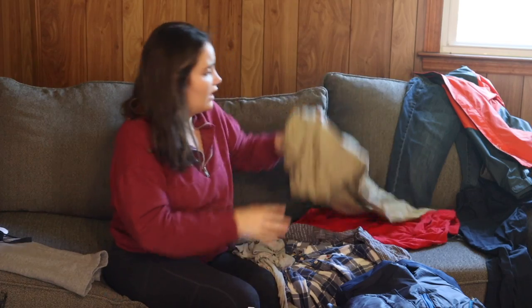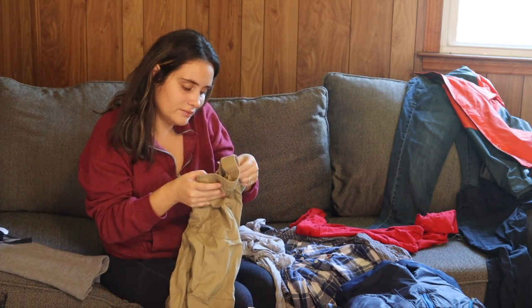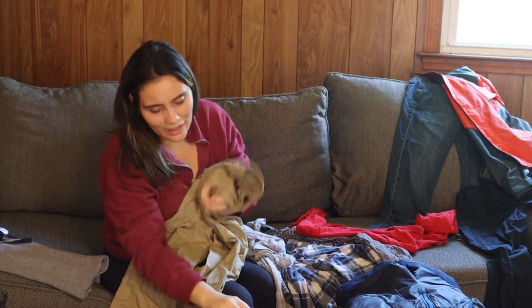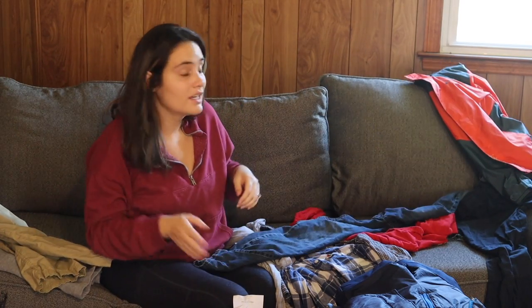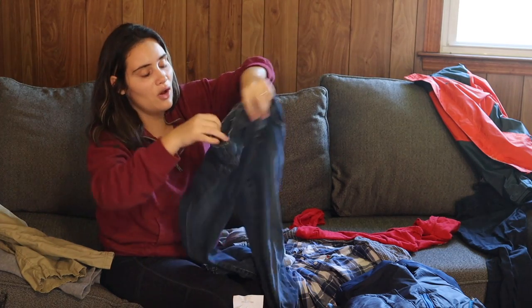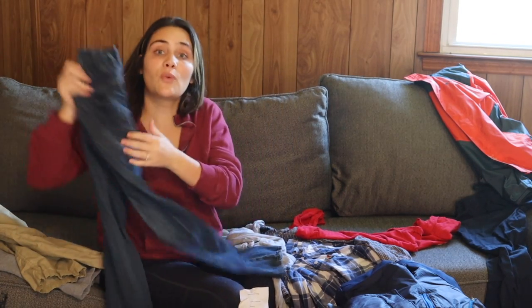I got these khaki long pants by Greko for five dollars — a really great price, because his size clothing is like what you spend on adult-sized clothing now. Then these are size 12 Children's Place blue jeans, which were $12.50.